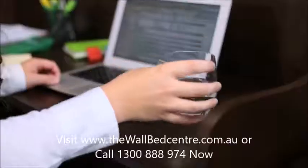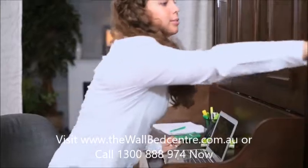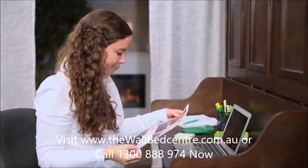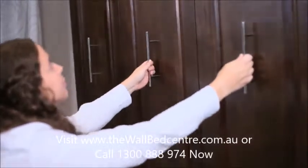It features a generously proportioned desk, crafted in hand-painted veneers that enable you to work and use it as an office during the day. When you are finished with the desk,